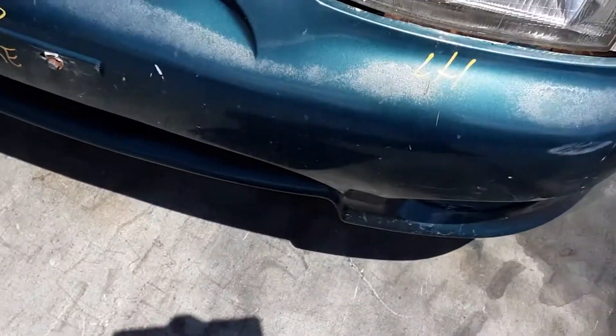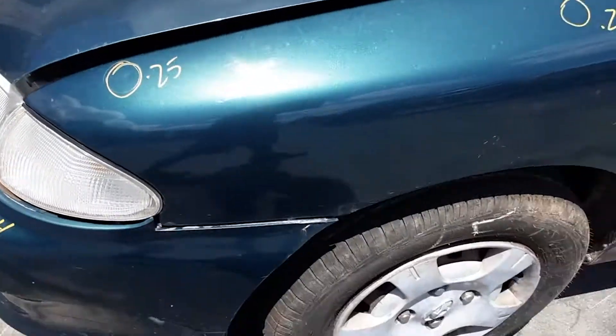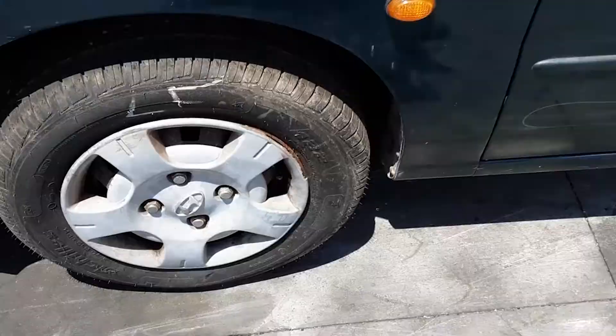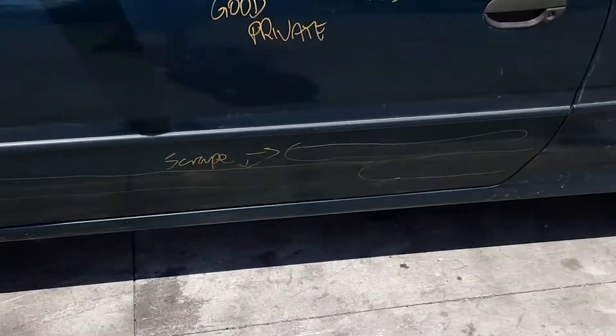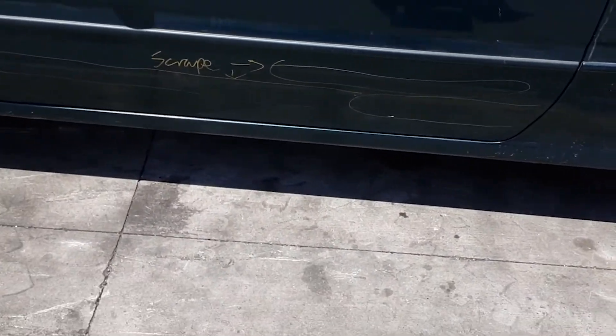On the left hand side: left hand headlight, left hand corner light, left guard has 3 small dents. Left front 13 inch steel rim with a good tyre, left manual door mirror. Left door has a large scrape with dents all the way down the bottom edge and multiple small dents on the top.